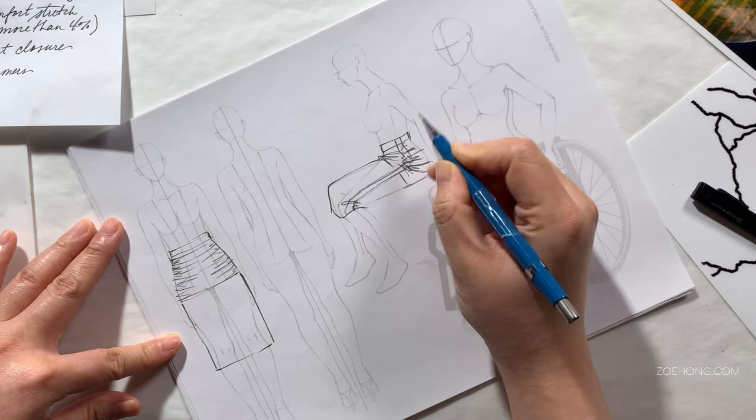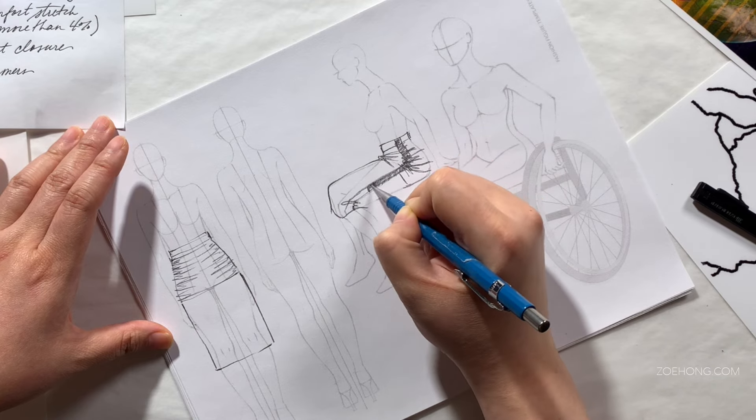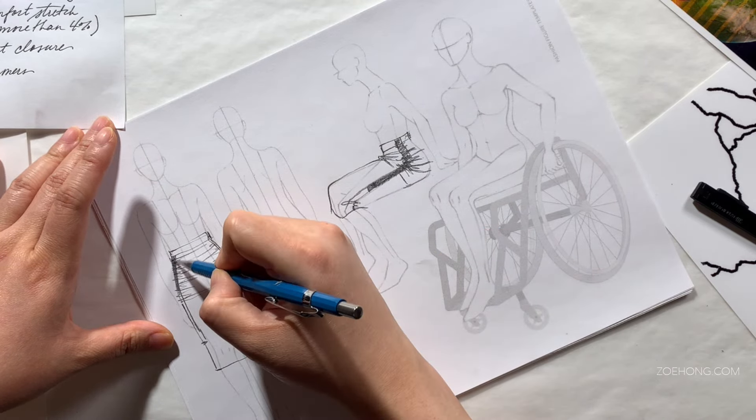Number six: recruiters. You can apply with recruiters like 24-7. I'm not affiliated with any recruiters and have no opinions about specific ones, but this is an option. You interview with a recruiter and if you qualify, they'll send you on job interviews. Absolutely read all contracts involved before you sign anything with recruiters.